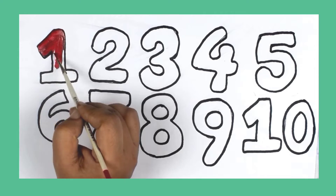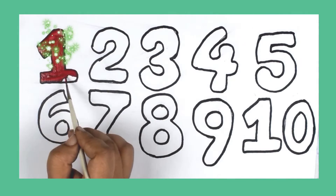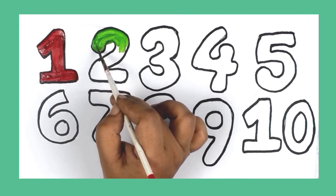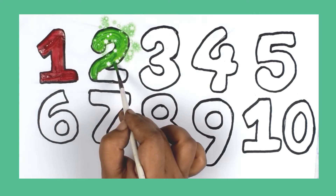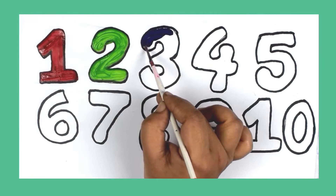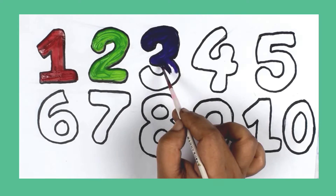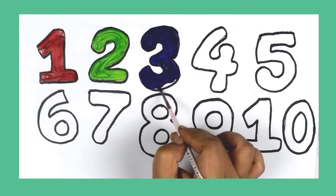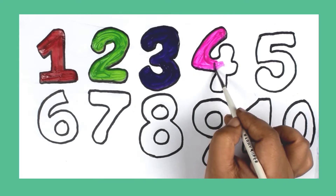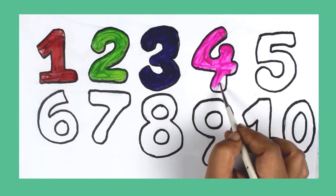Red color. 1. Green color. 2. Purple color. 3. Pink color. 4.